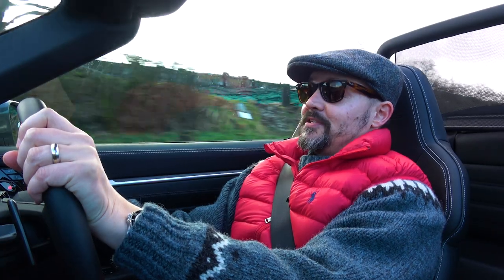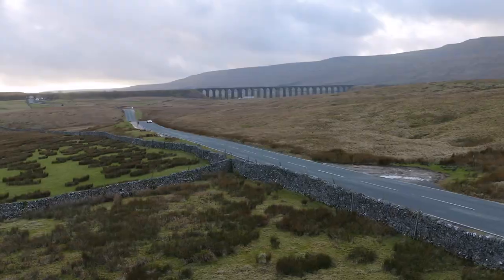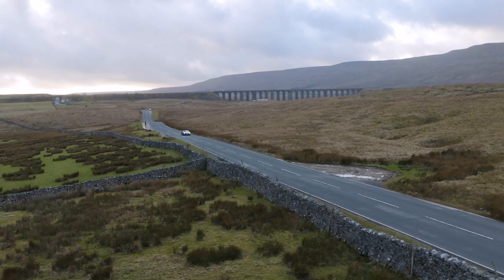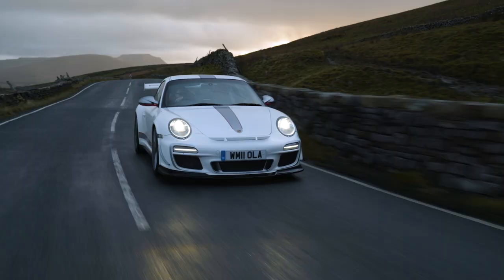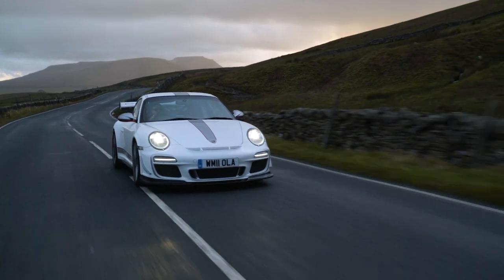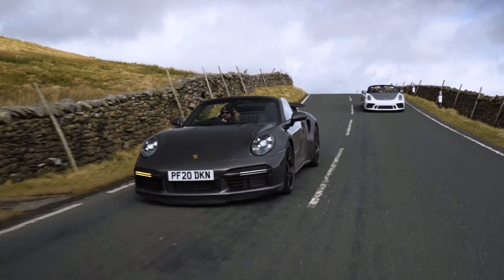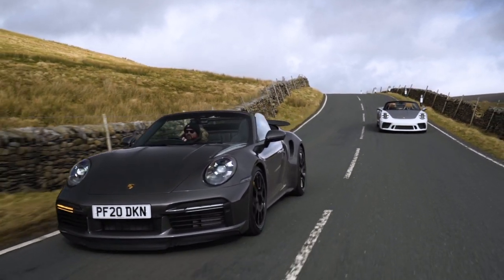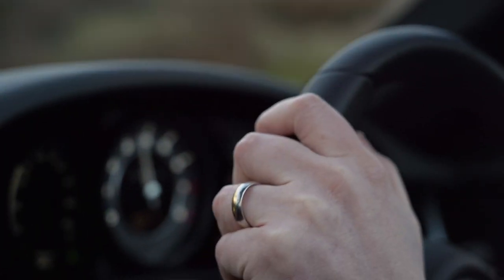Today it's great to be filming such a capable car in such a wonderful location — the Hawes Road, one of my favourites. We were here when we filmed the 997 four-litre, and I'm hoping to revisit that car at some point. I can see why there's hardly any of these cars for sale. The people that have got the early allocations are not going to want to let them go, because it's so devastating, so exciting. It is the car that does absolutely everything.